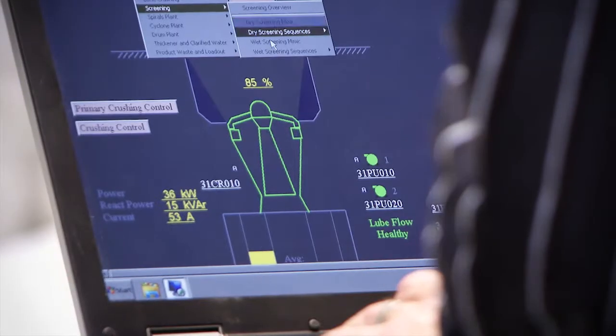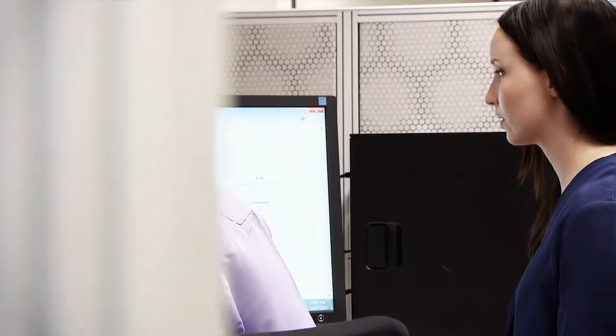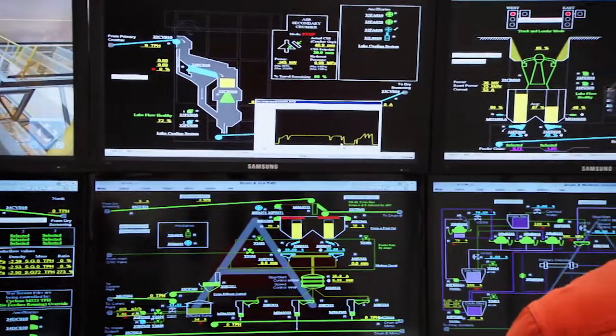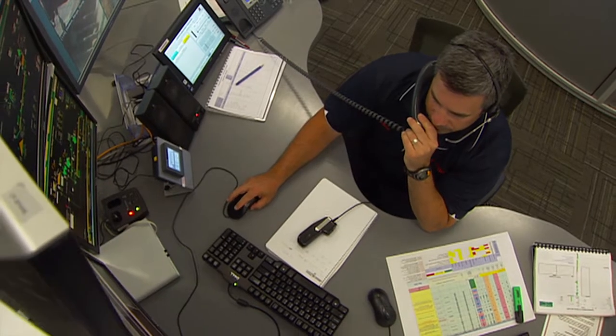Calibre Global has a long history and demonstrated expertise in industrial automation. This expertise, combined with our process engineering capabilities and industry knowledge, ensures we fully understand your business and will deliver SPOT with minimal disruption. We understand process plants. We are at the forefront of innovative automation, and recognise the skill development you require from your personnel.